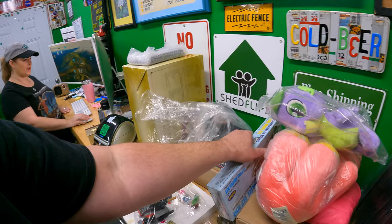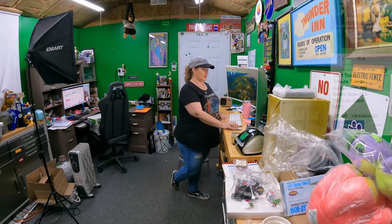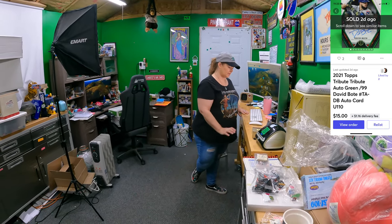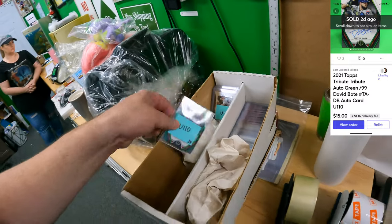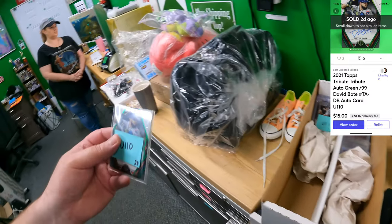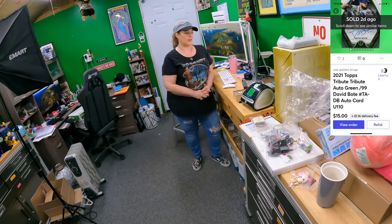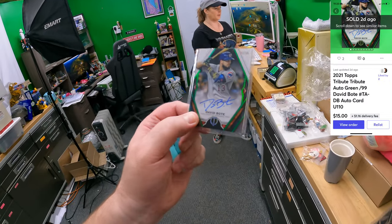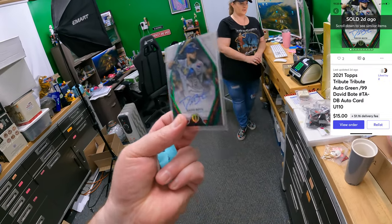On Mercari we have three items going out. First one is One Delta - David Bowie card, Topps card, card number 110. $15 plus shipping. It's an auto card - one of those thick cards. That's a nice card.